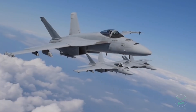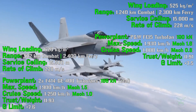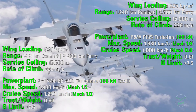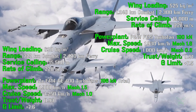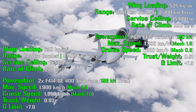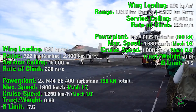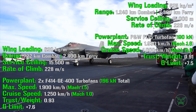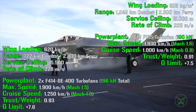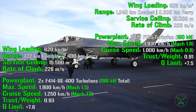In the performance section, the F-18 Super Hornet has a wing loading of 620 kg per square meter, a combat range of 722 kilometers and 2,400 kilometers in ferry configuration. Ferry is the maximum range with minimum weapons and maximum fuel. Service ceiling is 15,500 meters and the rate of climb is 228 meters per second. For the F-35C, wing loading is 525 kg per square meter, combat range is 1,240 kilometers and 2,300 kilometers in ferry. Service ceiling is 15,000 meters and the rate of climb is also 228 meters per second. The F-35 has a clear advantage in combat range, while service ceiling and rate of climb are essentially the same.